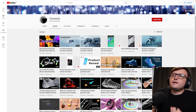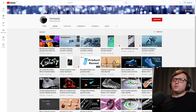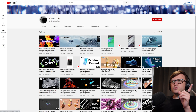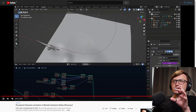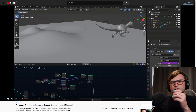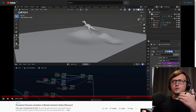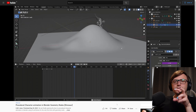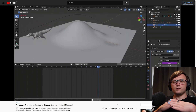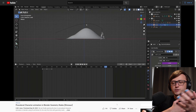But also more than that, there are some really interesting ideas coming out of this channel. For example, this procedural dinosaur animation in Blender — this is something I haven't seen many people doing. They essentially show you how you can animate a character using geometry nodes procedurally, so you don't have to do it all by hand. You might find this particularly useful if you want to learn more about how animation and geometry nodes workflows can overlap together.